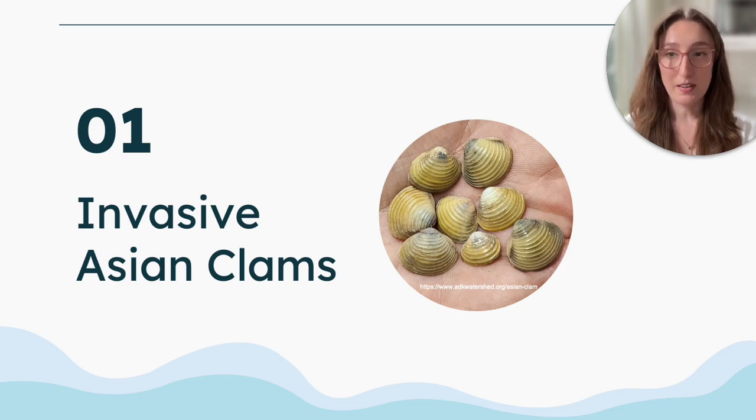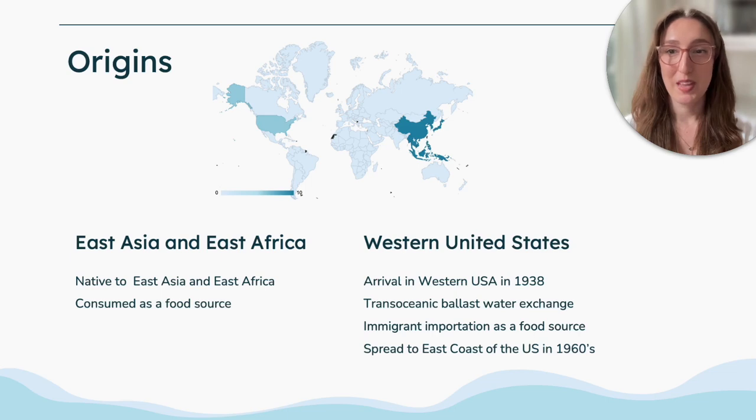So a bit of background on invasive Asian clams. They are native to East Asia as well as East Africa, and they arrived in the Western United States in roughly 1938, most likely due to trans-oceanic ballast water exchange as well as immigrant importation as a food source.